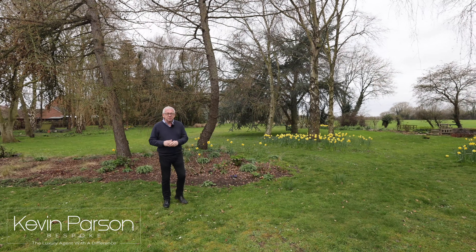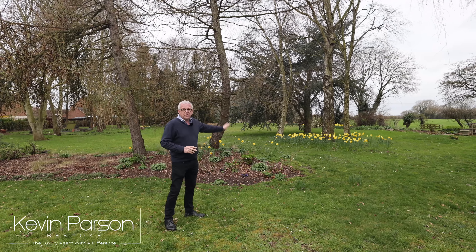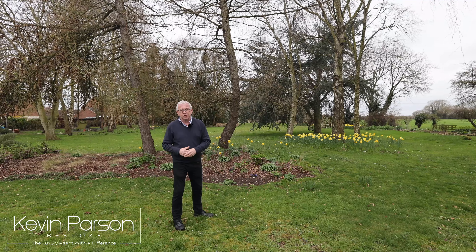As you can see, we've got some splendid mature trees here. The grounds are about two acres and it goes as far as the eye can see, with fields at the back. It really is a fabulous location.